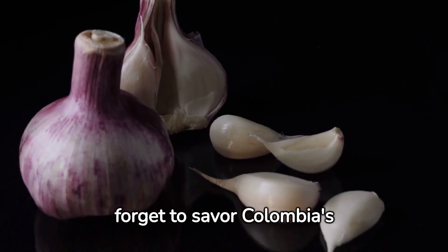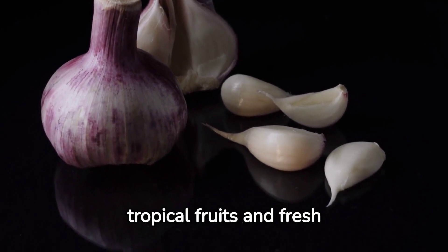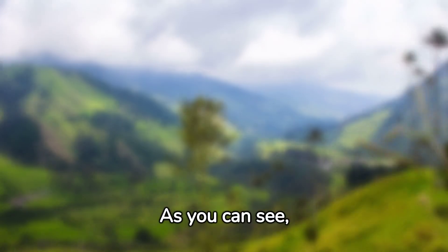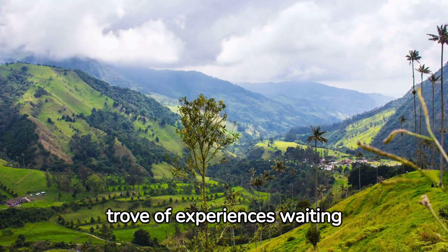Lastly, don't forget to savor Colombia's cuisine. From hearty arepas to tropical fruits and fresh seafood, Colombian food is as diverse and delightful as the country itself. As you can see, Colombia is a treasure trove of experiences waiting to be discovered.